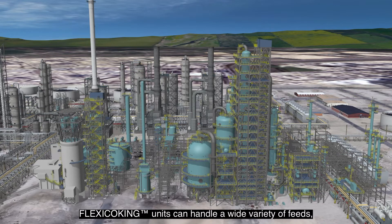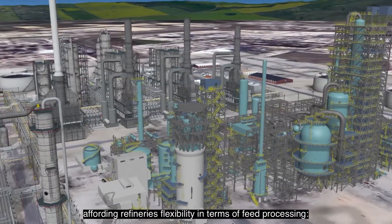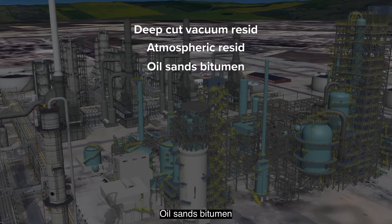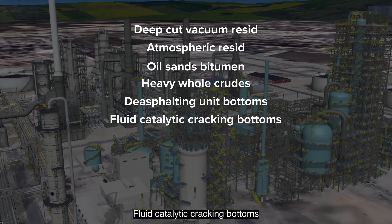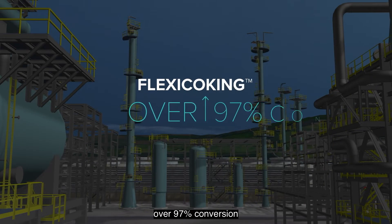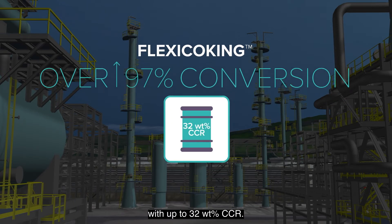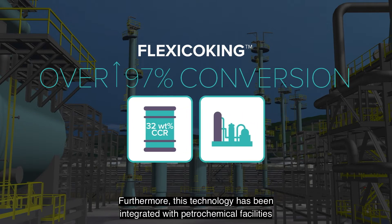Flexi coking units can handle a wide variety of feeds, affording refineries flexibility in terms of feed processing: deep cut vacuum resid, atmospheric resid, oil sands bitumen, heavy crude oils, deasphalting unit bottoms, fluid catalytic cracking bottoms, ebullated bed unit bottoms, steam cracker tar, wastewater sludge, and refinery slop. As an example, over 97 percent conversion can be achieved in flexi coking processing a residue with up to 32 wt percent CCR.